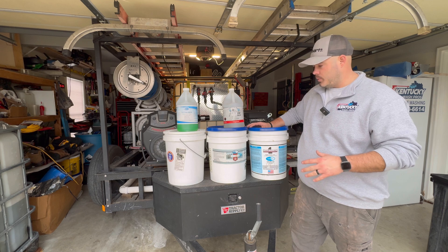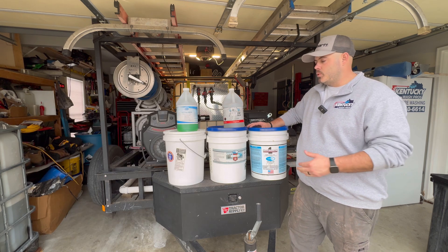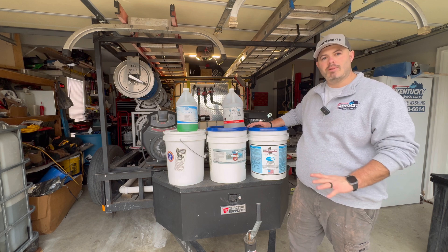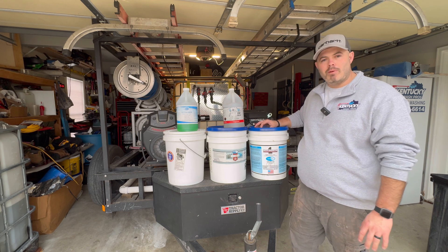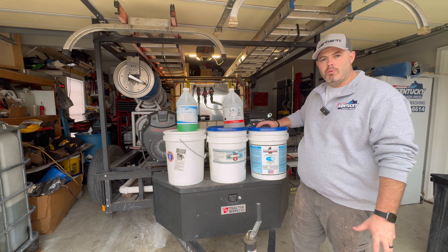There are other brands out there, such as F9 Bark, which is a really good one as well. One Restore is readily available where I'm at, and I've had fantastic results, so there's no point in switching when things are working. I highly recommend you pick up some of this — buy in bulk. It's always cheaper the more you buy. It's a good investment, and five gallons will go a long way.